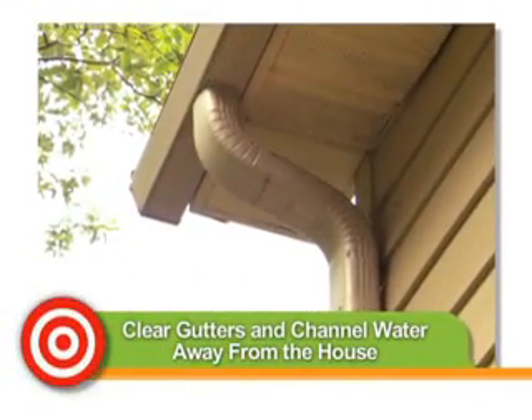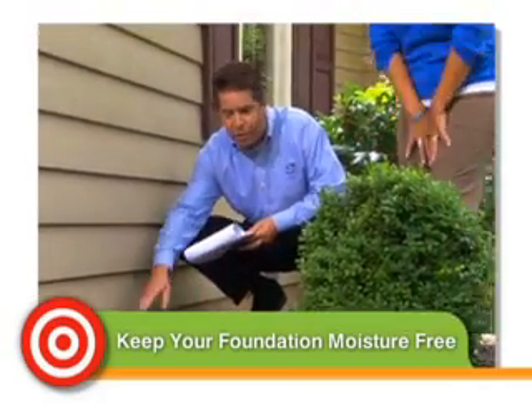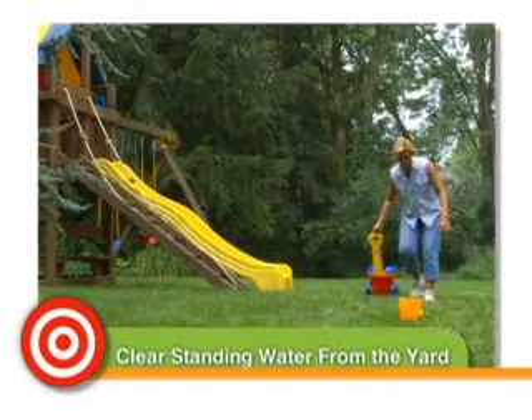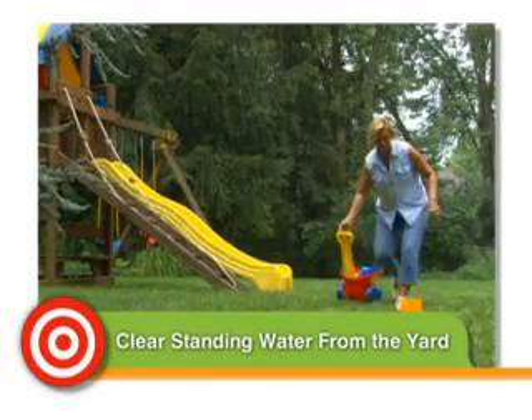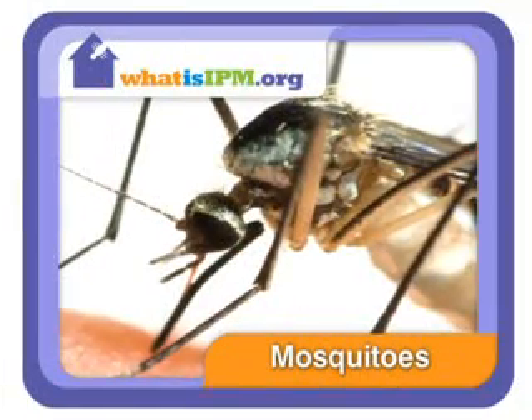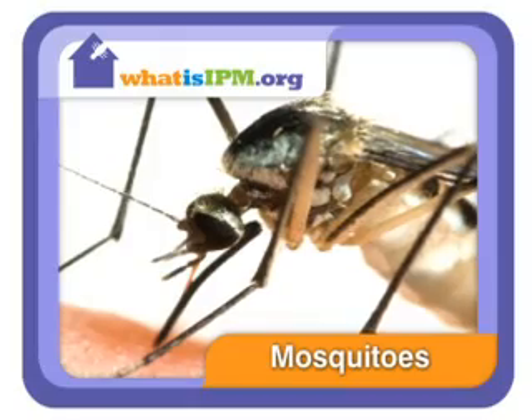Clear gutters and channel water away from your house. Maintain your foundation and keep it moisture-free. Water doesn't just damage homes — it attracts insects to basements and crawl spaces. Keep the yard dry too. Clear children's toys or anything that can collect rain. Standing water is an invitation for mosquitoes and other pests to vacation on your property. Mosquitoes aren't just pests — with the rise of West Nile virus, they pose a threat to your family's health.